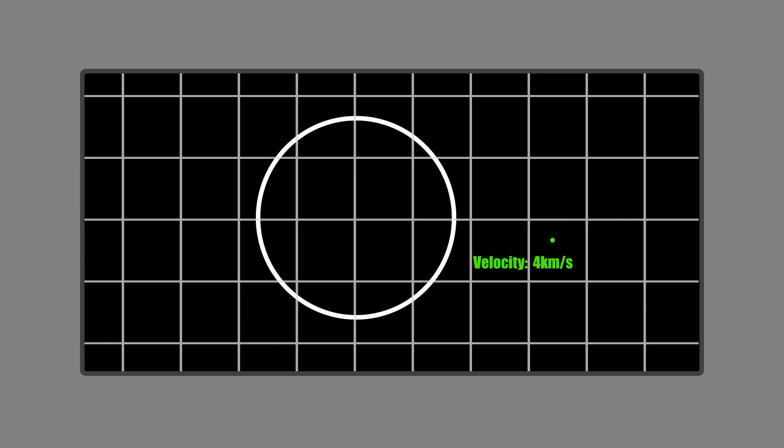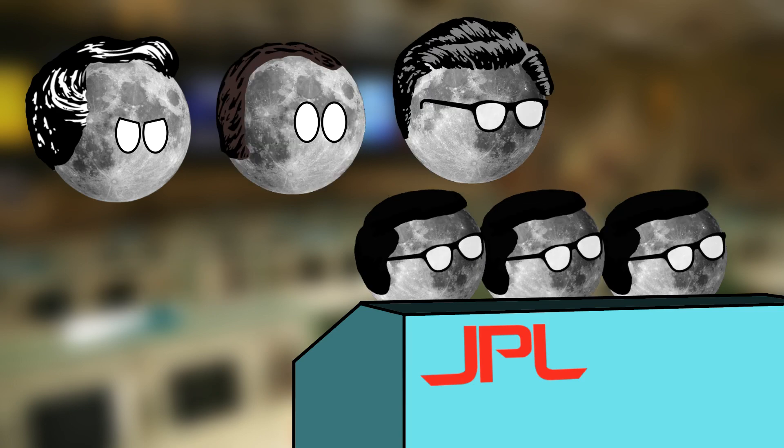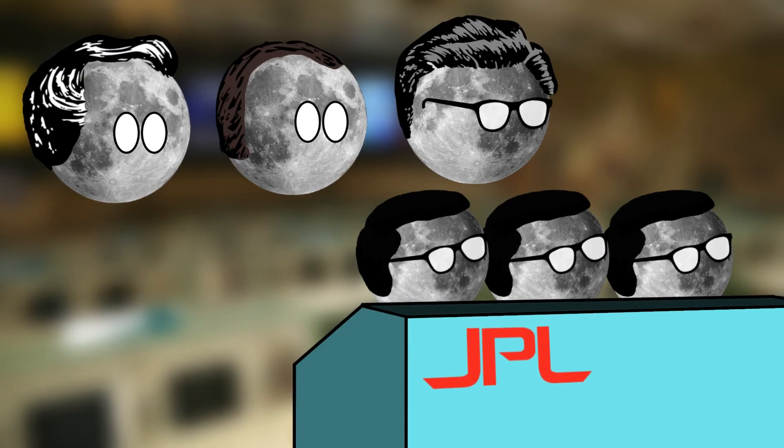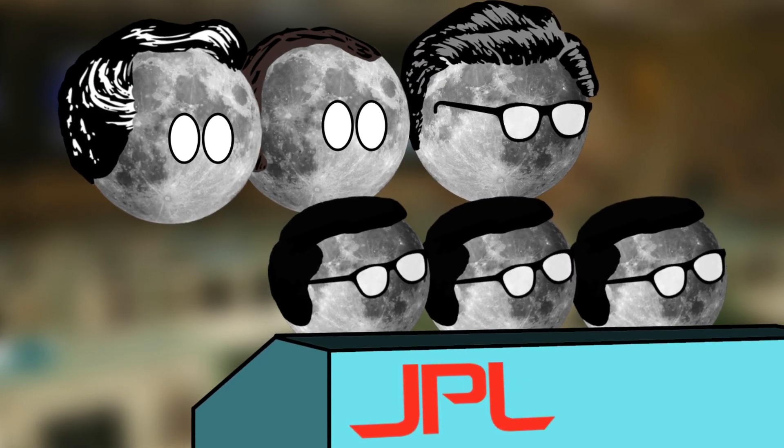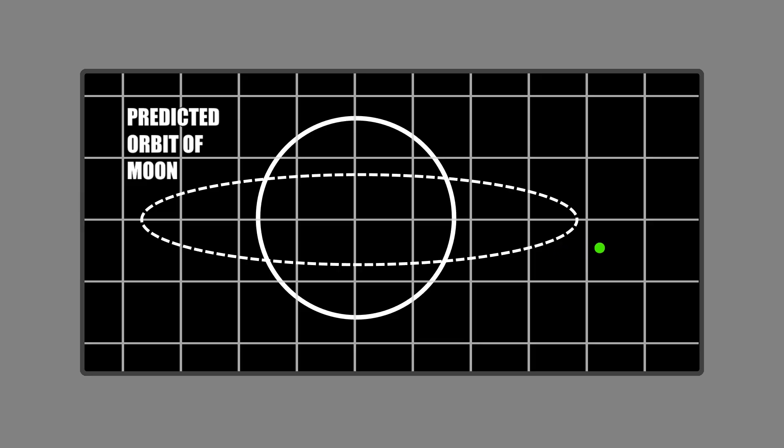Meaning all signs were pointing to a big discovery. The management at JPL ordered the UV detection instruments to be turned up to 11, and they eagerly watched the moon come into sight. And then, way off the predicted course, far away from Mercury and way out of its Hill sphere.